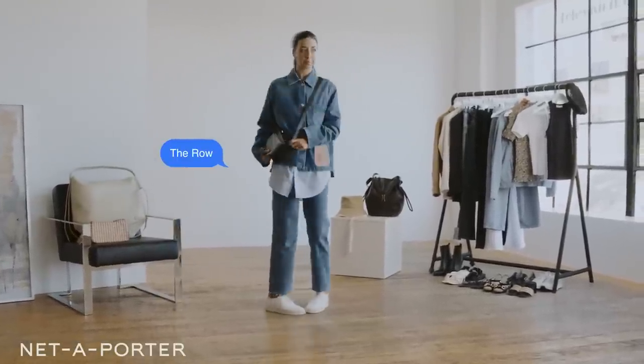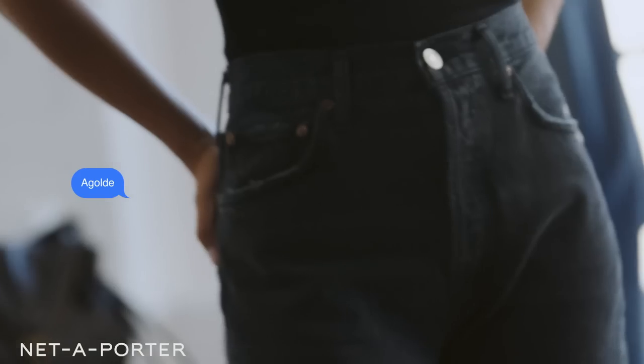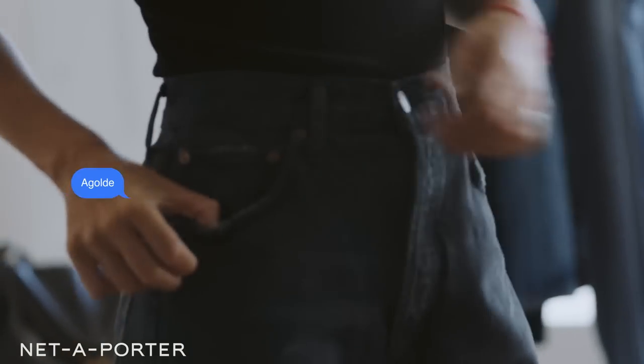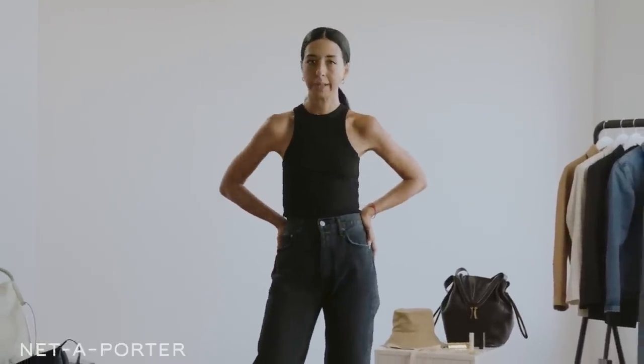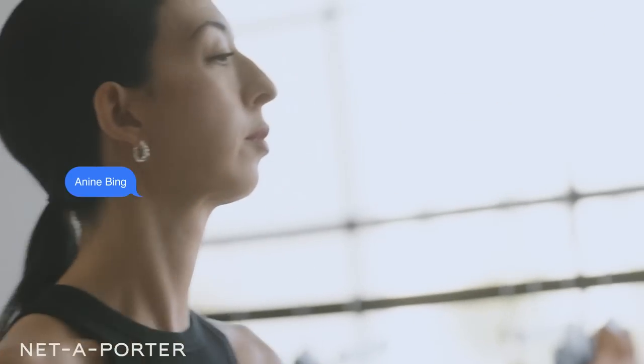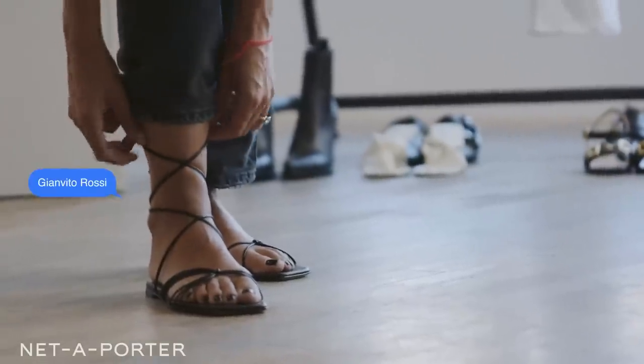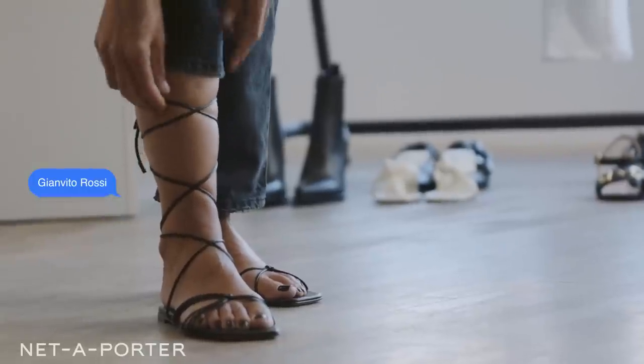Our final look is elevated denim, and I can't think of a better way to close it out. I love wearing jeans at night. I love these Eight Goldy black high-waisted jeans — they're transitional and they kind of hug the hip in all the right places. I paired it with this Annie Bing black tank top. I love the shape of how delicate the shirt is with the bagginess of the jeans. When it comes to denim, it's all about juxtaposition, so I paired it with these Gianvito Rossi lace-up sandals.